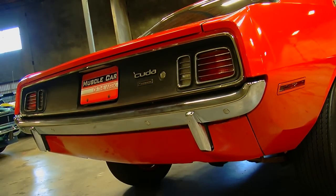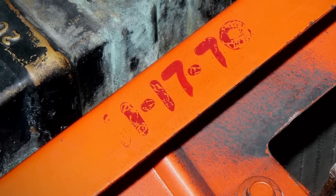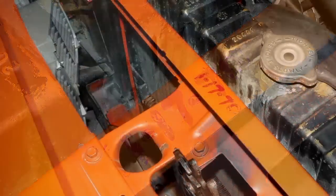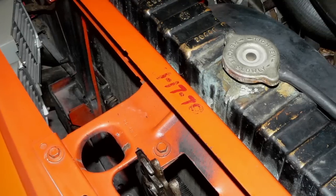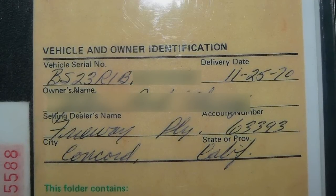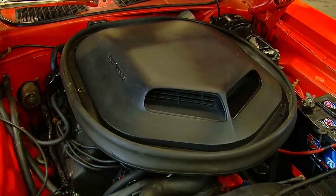What we liked about it is it's perfectly complete and it does have a couple of neat details. On the core support under the hood, there's a date written in a paint marker of when this car had its pre-delivery inspection. Some people would have been super freaked out about a dealership marking their car with a paint marker and might have taken that off, but we have all the paperwork on the car to show that that date coincides with its delivery date to the original first buyer. So it's kind of a neat piece of history.